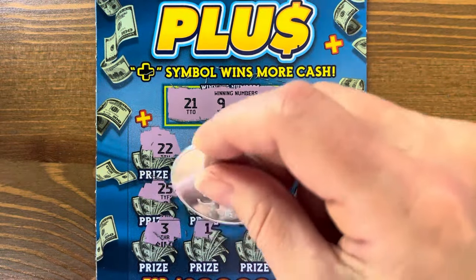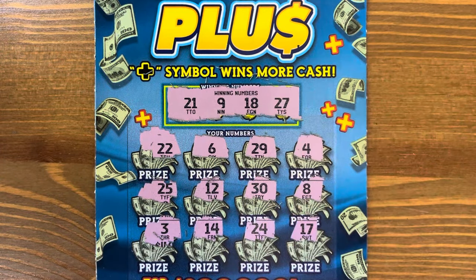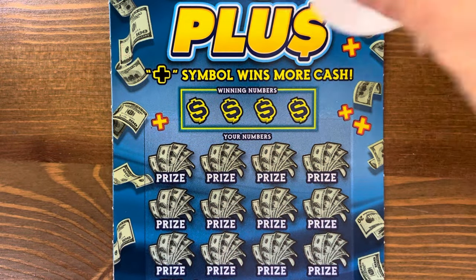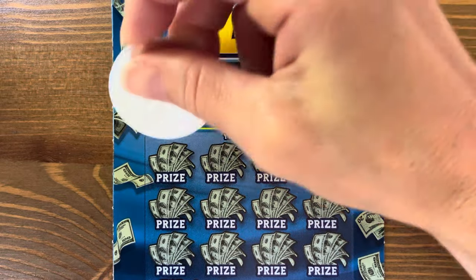Three, fourteen, twenty-four — nothing on our first Cash Plus ticket. These came out in October. I have not played them yet. This is my first time playing them. Second ticket: sixteen, nineteen, twenty-eight, and twenty-two.